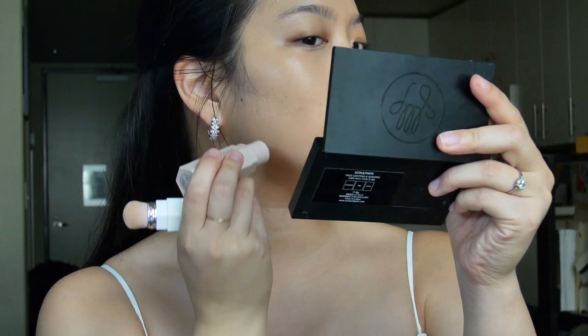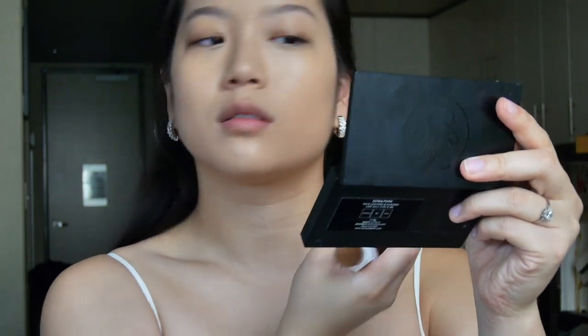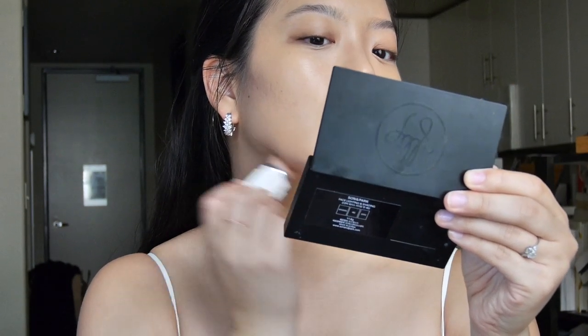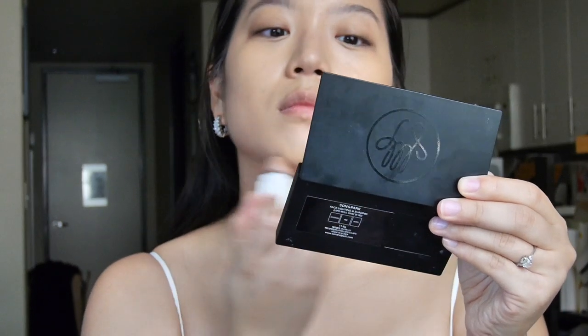The Fenty Beauty Match Stick I'm using is in Amber, a cool contouring shade. It's a little bit cool for me but I like the way that it mimics the color of an actual shadow on the face rather than a bronzing effect. I'm just blending that out with the blending brush from Fenty as well, which attaches magnetically, which is really nice.